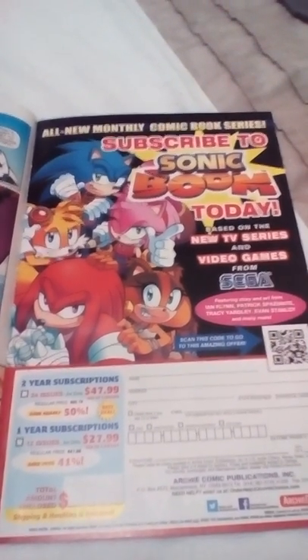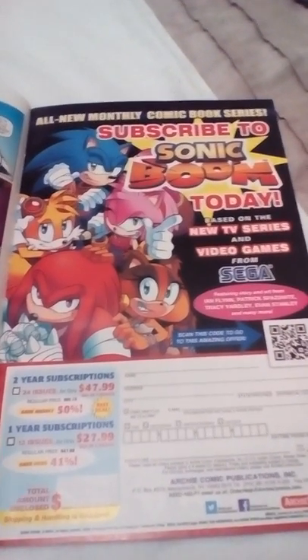Subscribe to Sonic Boom today, based on the new TV series and video games from Sega.